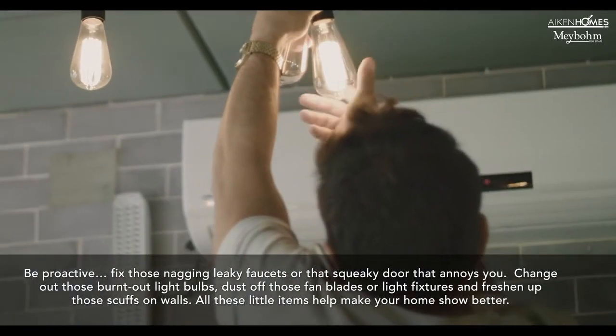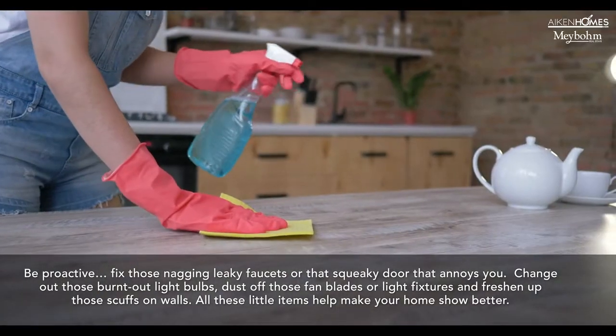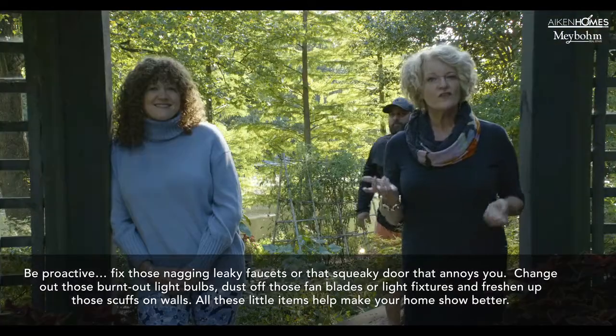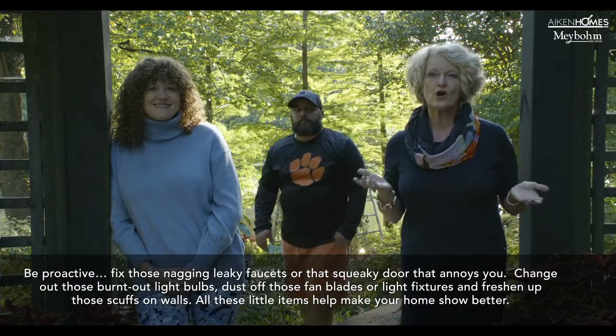Change out those burnt out light bulbs, dust off those fan blades and light fixtures, and freshen up those scuffs on the walls. All these little items help make your home show better.